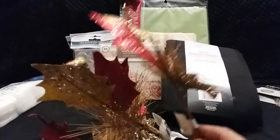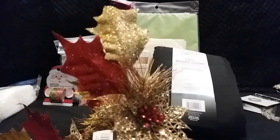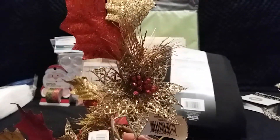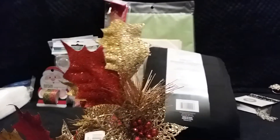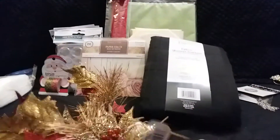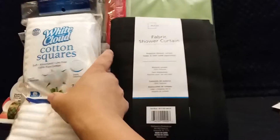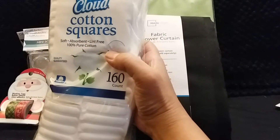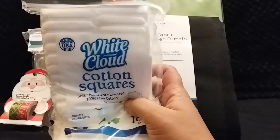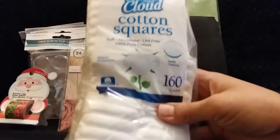So along with those gifts, I got six of these great picks. They are gold and red and have this beautiful poinsettia in the middle, and I will be doing a video on different inexpensive gifts. I also got some home and bath stuff — these cotton squares, 160 count. I think they're more expensive at the grocery store, probably around two dollars something, but I got this just for a dollar.